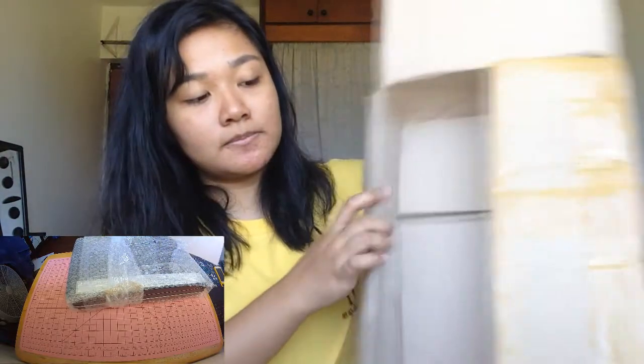I forgot to record myself opening it, so you guys would probably see it on the other camera, but I did open it. I got the package right here and they encased everything in bubble wrap.